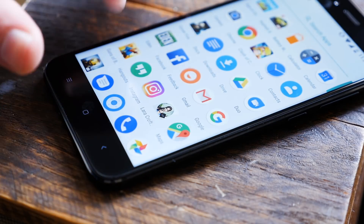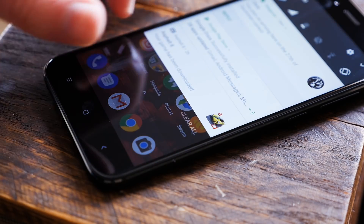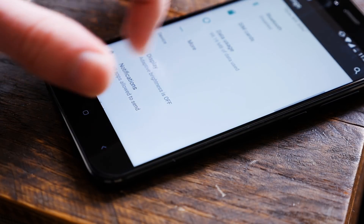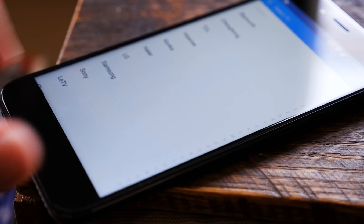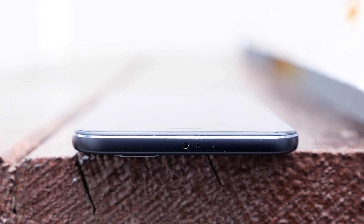As far as software goes, you're looking at nearly stock Android, with a few Xiaomi apps thrown into the mix. Specifically, you'll get Xiaomi's camera, feedback, and Mi Remote app, which turns the phone into a universal remote thanks to the built-in IR blaster. It's a nice added touch since most flagship devices don't even feature it anymore. But that's it — no bloatware, and no added bells and whistles. Just pure Android.